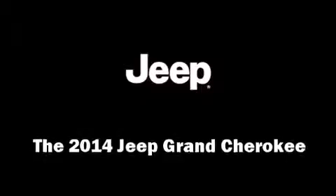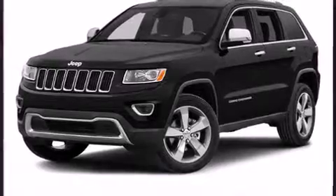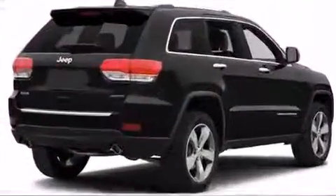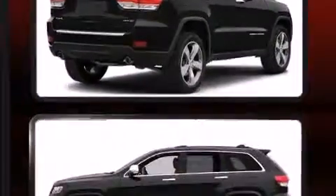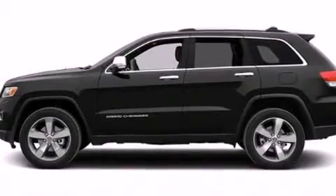The 2014 Jeep Grand Cherokee achieves smooth gear shifts thanks to its refined six-cylinder engine. For added security, dynamic stability control supplements the drivetrain, and four-wheel drive allows you to go places you've only imagined.